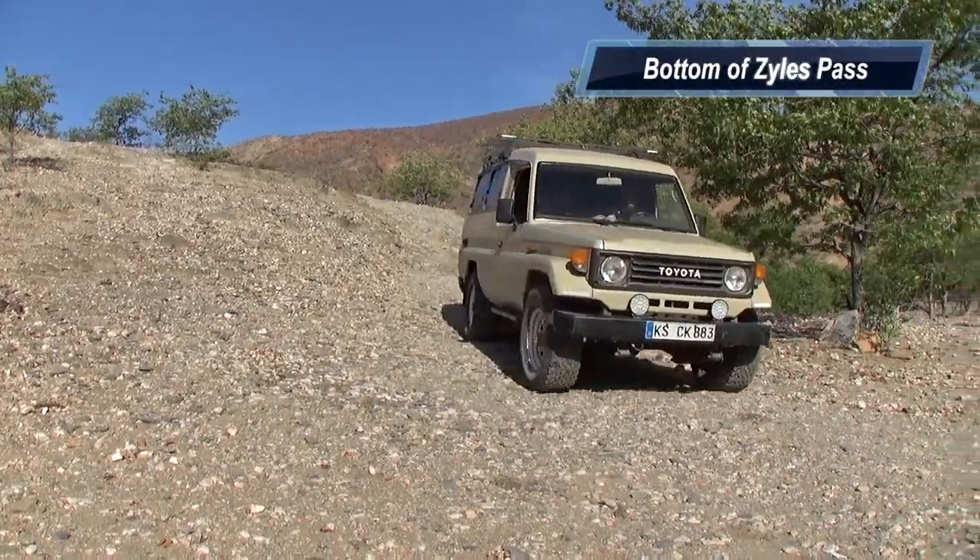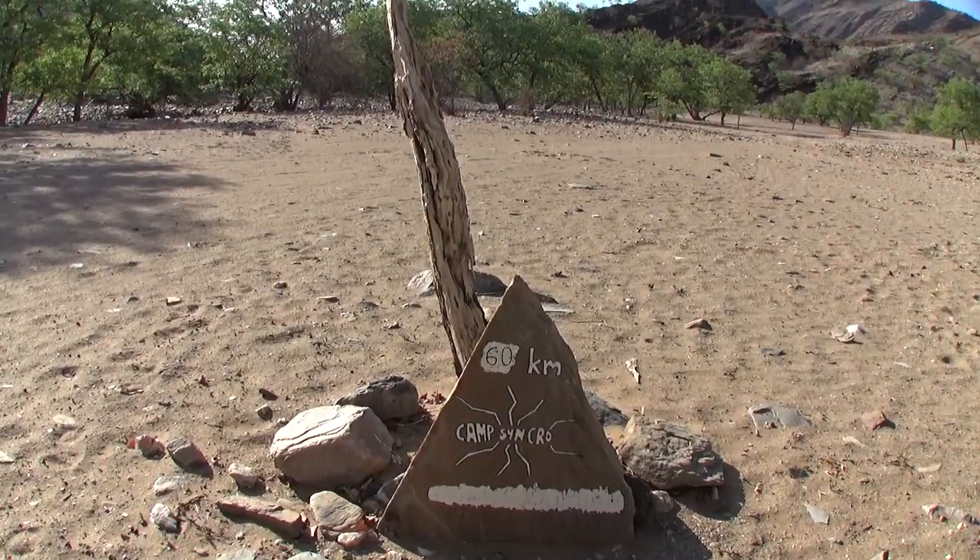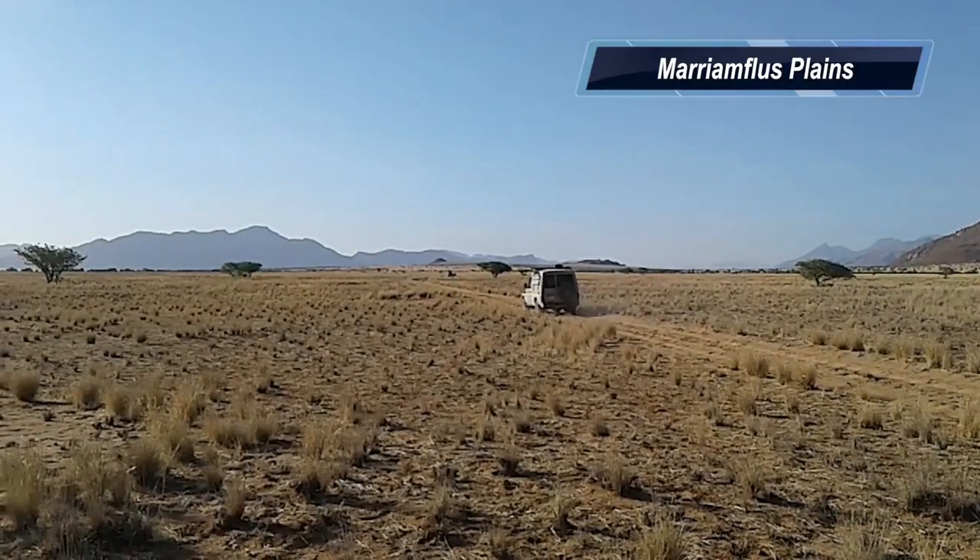Finally, at the bottom of the pass. After a brief stop at the foot of the pass to look at the memorabilia, we set off across the Marion Floss Plains.